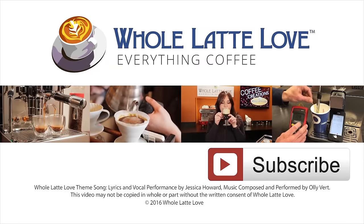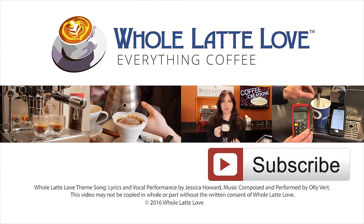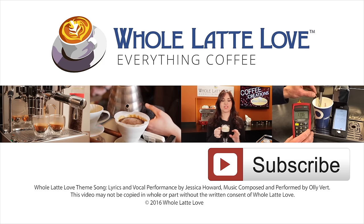Until next time, I'm Mark from WholeLatteLove.com. Thanks for watching and I hope you'll come back soon for more on Everything Coffee. Why not subscribe now for easy free access to more videos on Everything Coffee brought to you by WholeLatteLove.com.